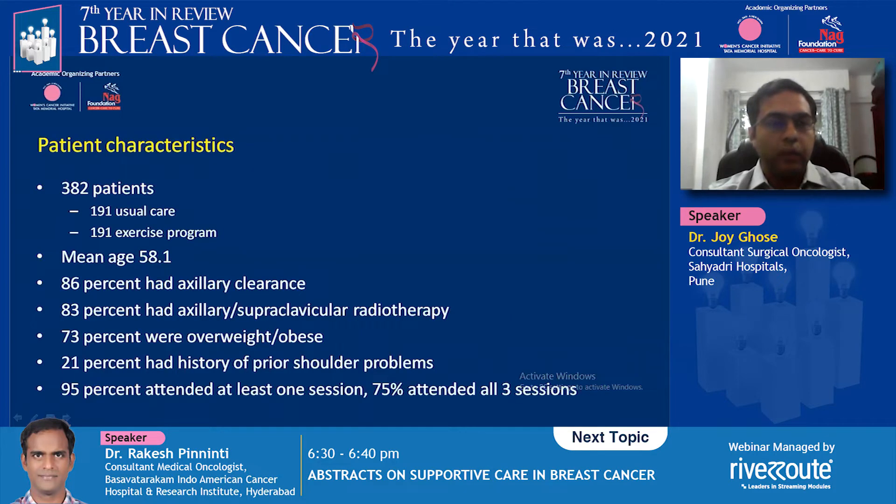They had 382 patients randomized into 191 in each arm. The mean age was 58, matching the typical breast cancer patient group. Most had axillary clearance and radiotherapy to the axilla or supraclavicular fossa. The majority were overweight or obese, and some had prior shoulder problems. Adherence was very good: 95% attended at least one session and 75% attended all three sessions.